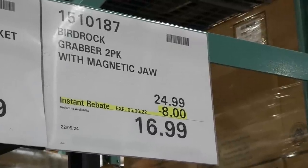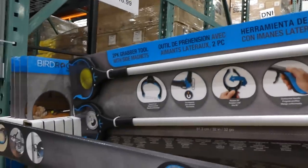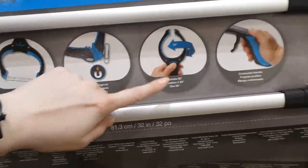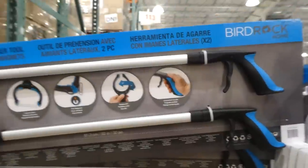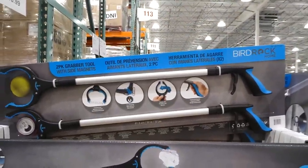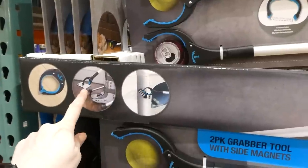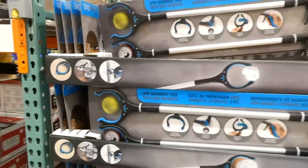The Bird Rock Grabber is a two-pack with magnetic jaw for $8 off, down to $17. It has a textured jaw, extends to 8.2 centimeters or 3.2 inches, has two magnets, rotates 90 degrees, and has a contoured handle for comfort. It's 81.3 centimeters or 32 inches long in total, and can grip a ball or can, and even pick up small items like a sock or coin.